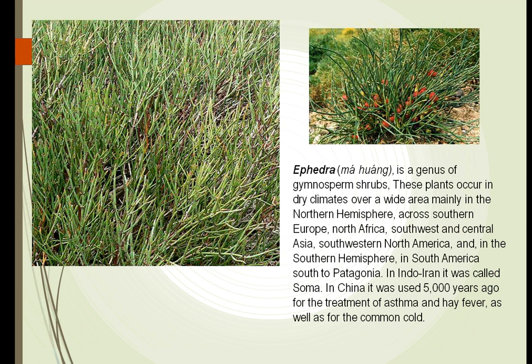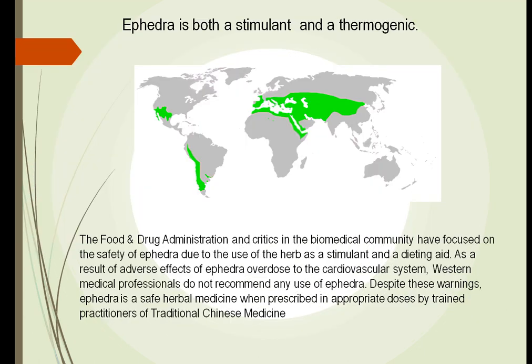Ephedra is another plant that has gained a lot of notoriety recently. Many athletes have taken it and gotten into problems. It's a shrub found throughout most of the world and has been used for thousands of years — the Chinese have used it for over 5,000 years. One of the problems is it's both a stimulant and a thermogenic: it raises our temperature and makes us feel good, and was very helpful in dieting. However, because of overuse, many athletes have gotten into serious medical conditions, and it has been banned in several areas. We are now readdressing this because if we could control the way it was utilized, it would be a much better drug, and it is being used more carefully now.